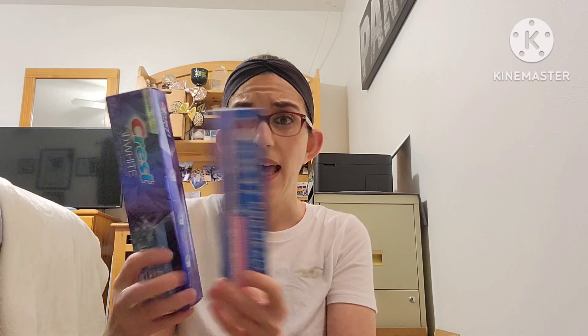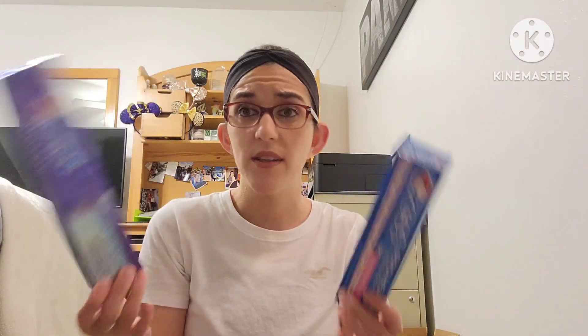I used up some toothpaste. This one is the Crest 3D White — I absolutely love this. I feel like my teeth have been a lot cleaner using it. I would also recommend the Crest Pro Health; one of my subscribers recommended it and it was really good too. These are probably my favorite toothpastes. It says it removes up to 90% of surface stains and starts whitening after one brush. I see a little difference on whitening, but as long as my teeth feel clean, that's what matters most.